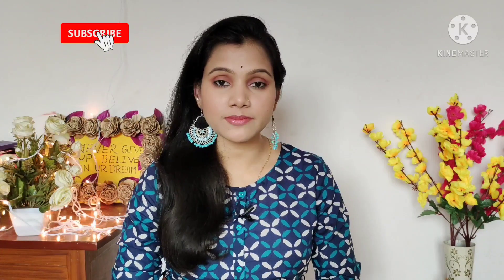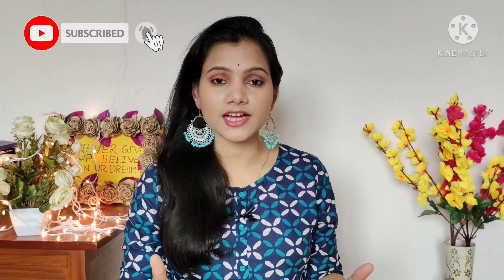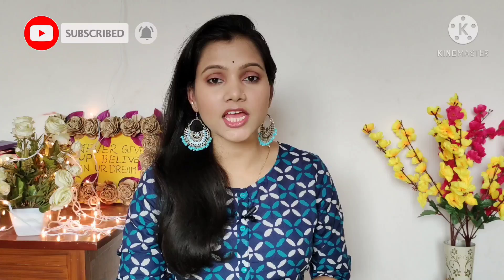Hi everyone, I am Anisha and welcome to my channel, My Joom Project. Today I am going to do an Amazon Kurti haul and share a party wear collection with you. All these are very beautiful and very affordable pieces. I hope you like today's video.